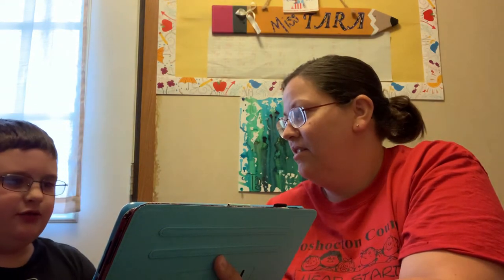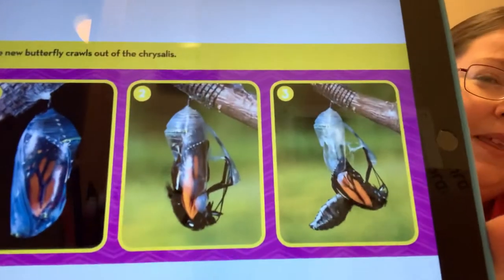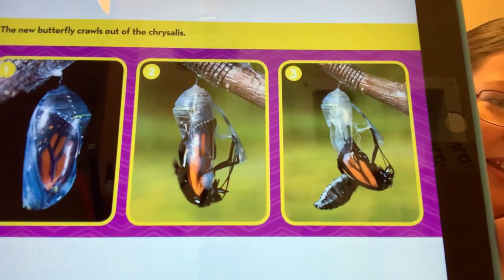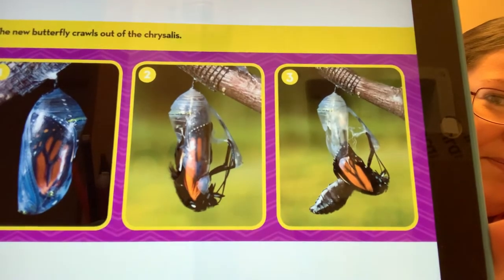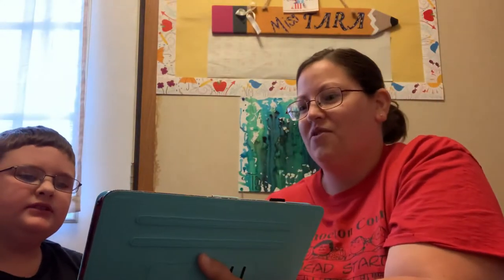The new butterfly crawls out of its chrysalis. Check that out — we might actually get to see this happen in real life. I think I've only seen it once since I started doing the butterflies. This would be cool to see again.